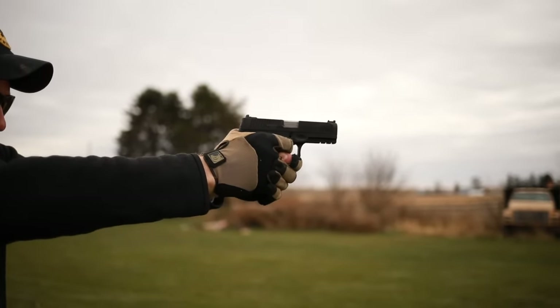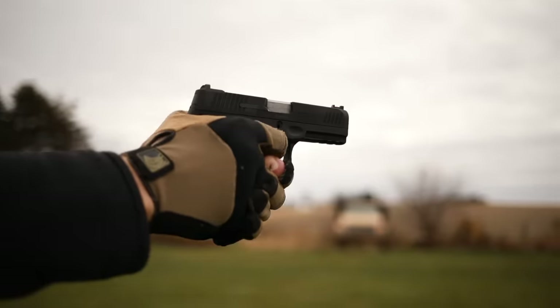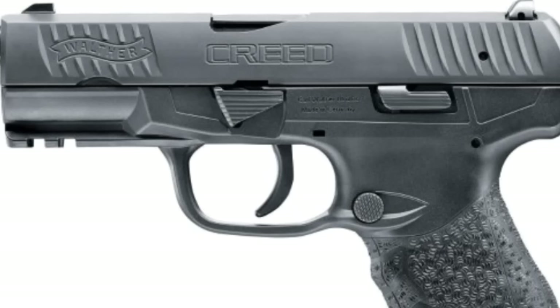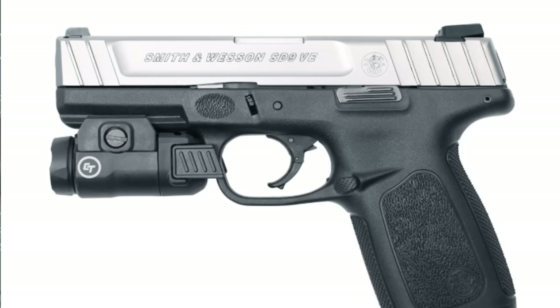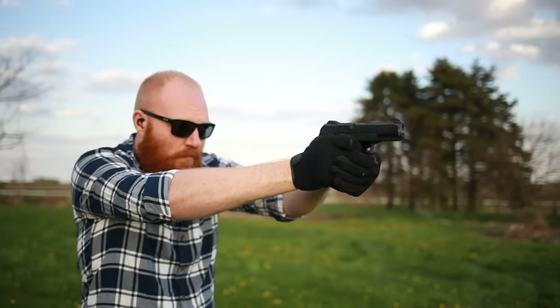Before we get into number one, here are a few honorable mentions: the Hi-Point, the Walther Creed, the Smith & Wesson SD9 VE, and the Ruger American.